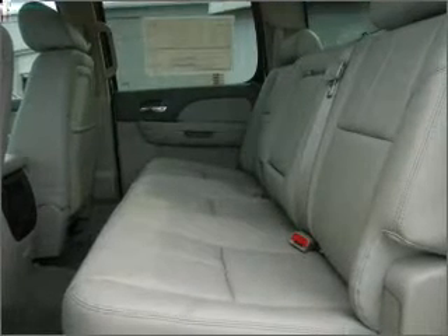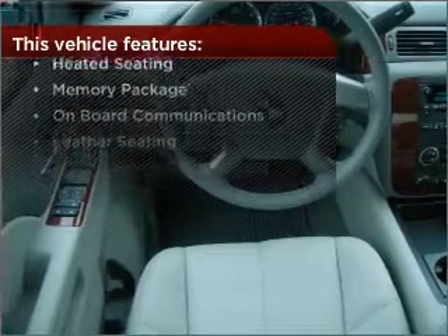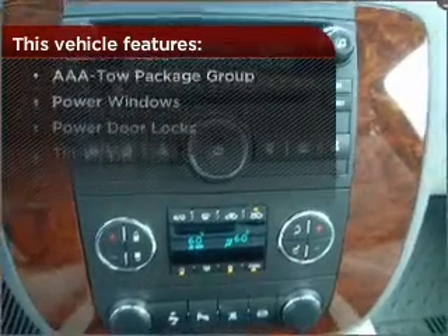Set it and forget it with the fuel efficient cruise control. And this vehicle comes with a great list of added features that take your driving experience to the next level.